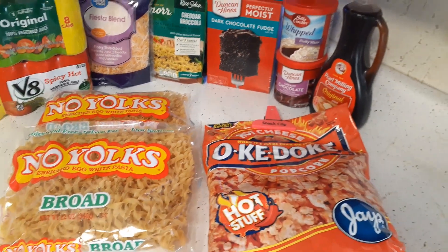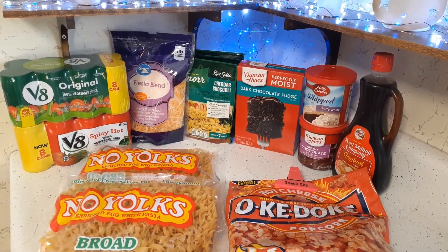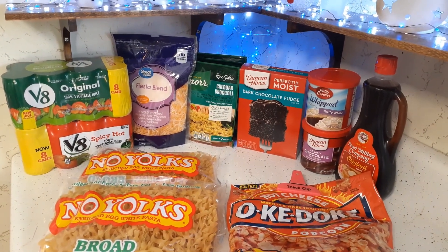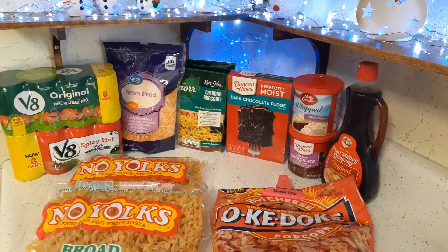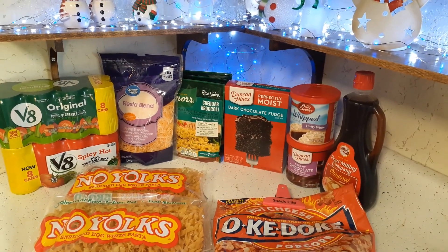So that's the Walmart haul. I hope you enjoyed this video, and thank you so much for taking time out of your day to watch. Remember to live life, be good to yourself, and be good to others. Until next time.